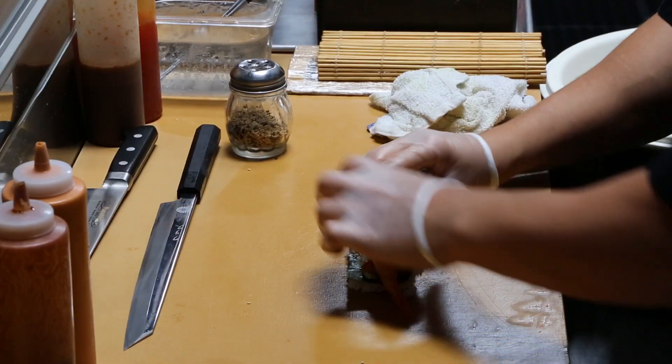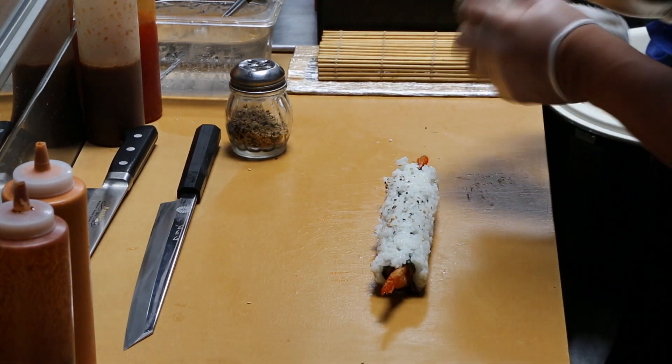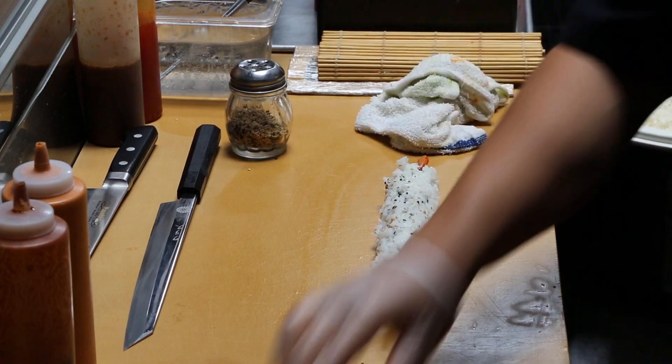What's giving it some of the heat that Chris just added is a ghost chili aioli — it's on the inside. This roll is going to be sliced into eight pieces.